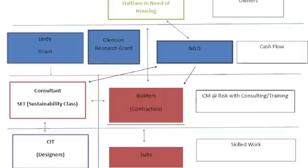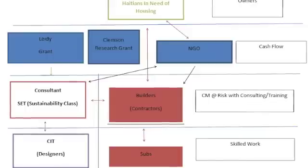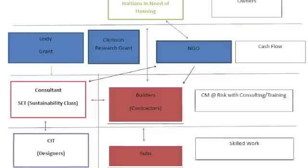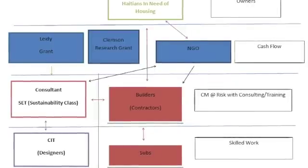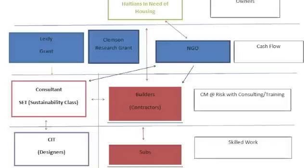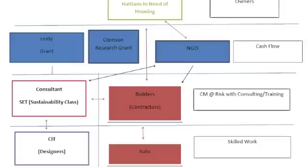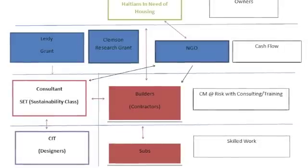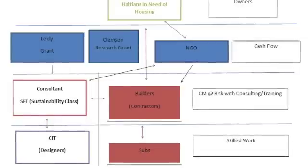The first thing is the Haitians are the owners of the houses. The next thing we're going to look at is how they're going to get the cash flow for that, so we'll look at NGOs and the Clemson Research Grant. Then we'll be the consultants of the project, talking to the builders, the NGO, the Haitians, and also the CIT — the creative inquiry — to discover the research and make sure it's going to be cost effective. The builders can then use that, trained through the consulting group to build these homes.